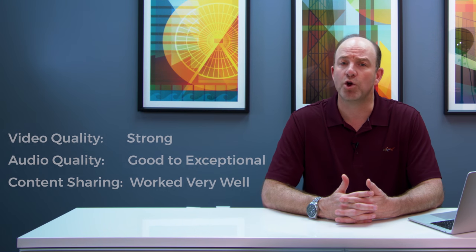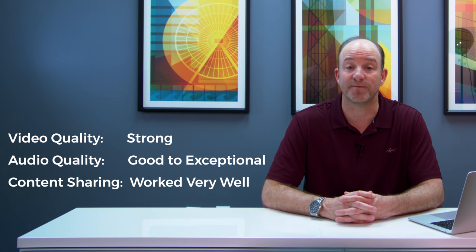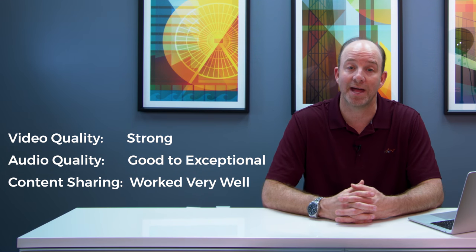Now, what about the in-call experience? Video quality was strong at all times during our testing, and audio quality ranged from very good to exceptional. And finally, content sharing worked very well, both incoming and outgoing.